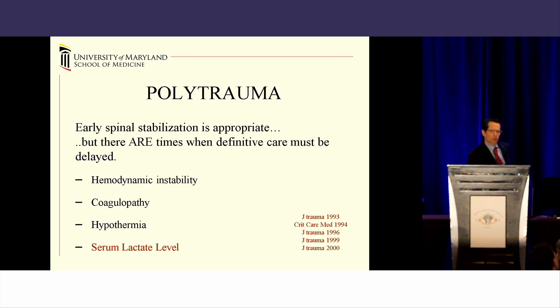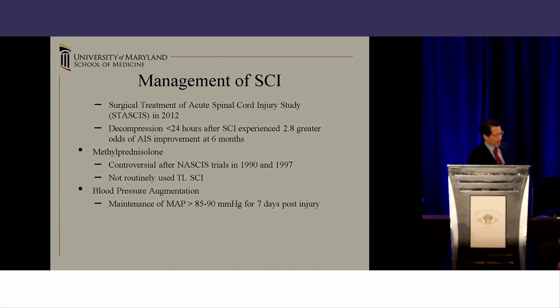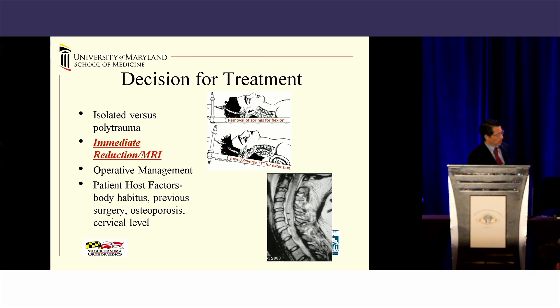This is based upon Michael's stasis work that we were contributors to as well. In the face of hemodynamic instability, coagulopathy, or hypothermia, you're not going to the operating room. Resuscitatively, we use serum lactate levels. If you have a normal serum lactate level — which is about two or below — or a normalizing serum lactate level, our trauma docs will typically allow us to go to the operating room. Sooner is better than later with regards to neurologic outcome. At Shock Trauma, we use steroids as an option in isolated cervical spinal cord injuries in otherwise young, healthy patients, in addition to maintaining your MAP at 85 to 90 for about seven days, which has been shown to be helpful.